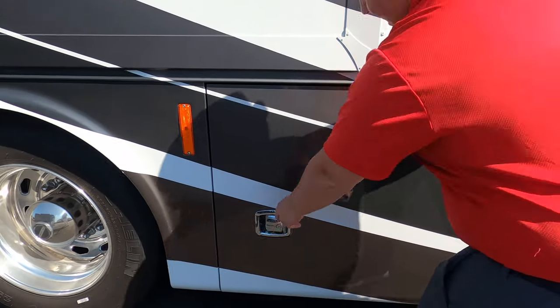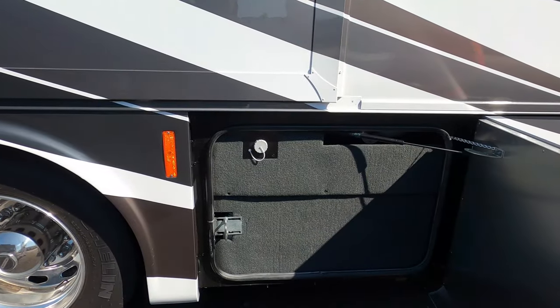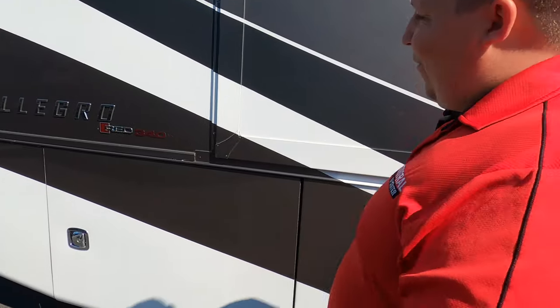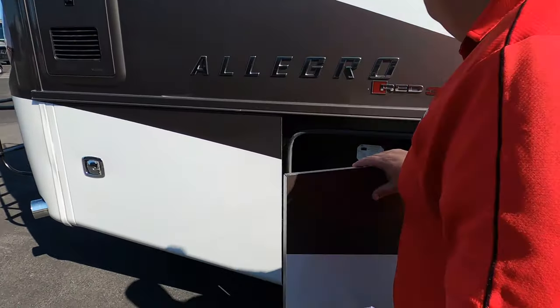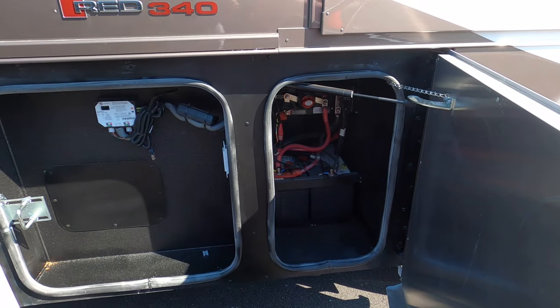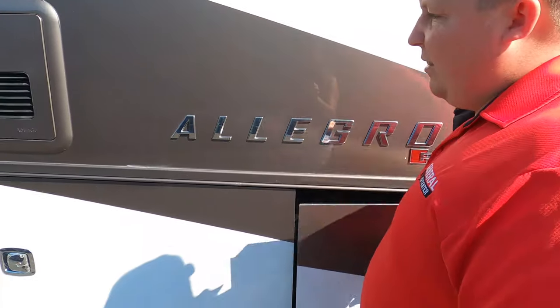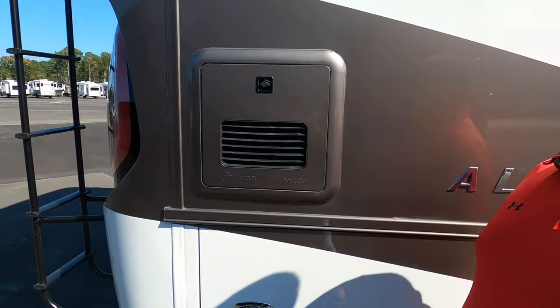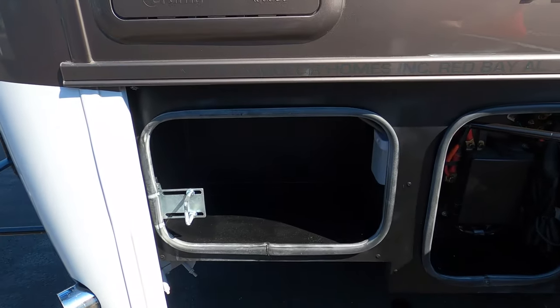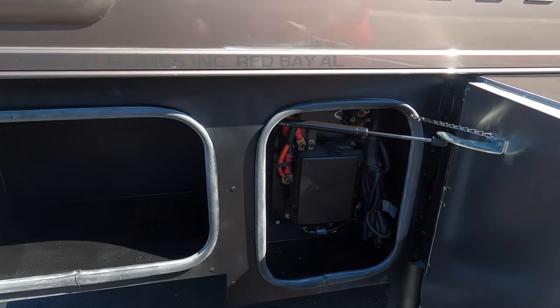Right here is where you fill up your potable water. Finishing up — just a tiny bit more storage here. Here are your batteries, chassis disconnect and everything. Your Truma Instant Hot Tankless Water Heater — very nice. And then right here we've got a little bit more storage.